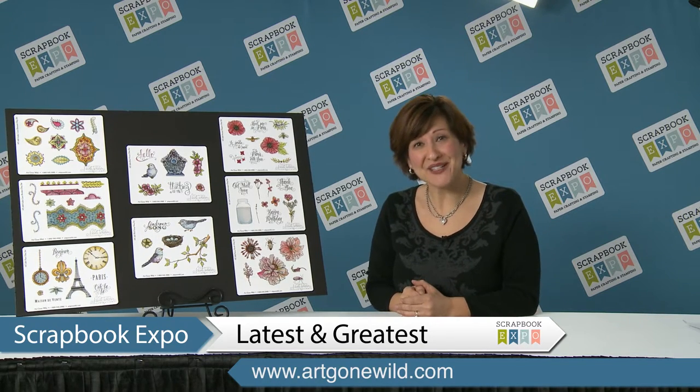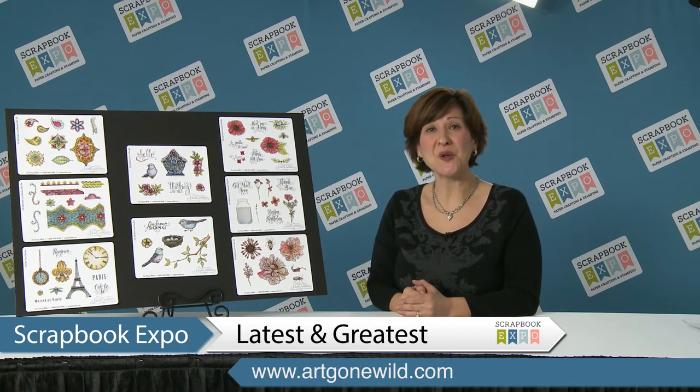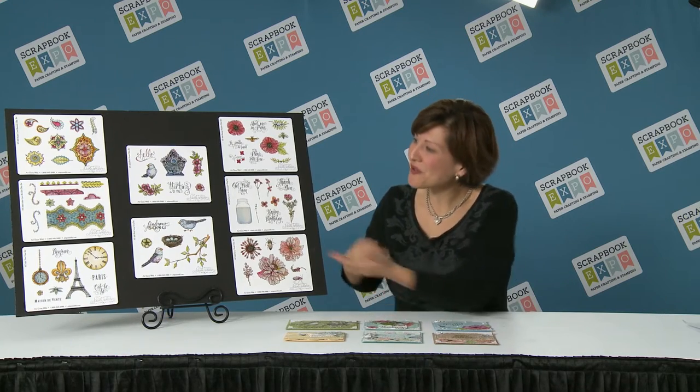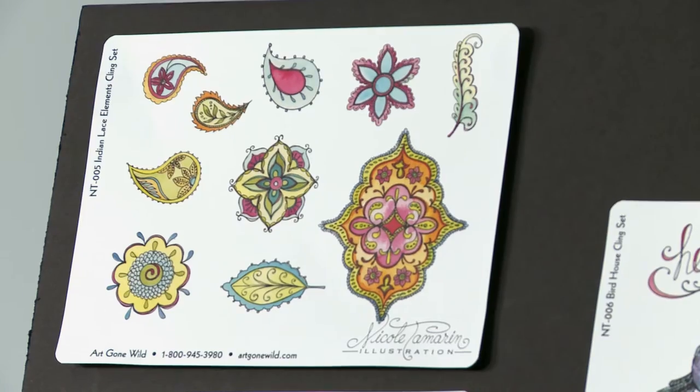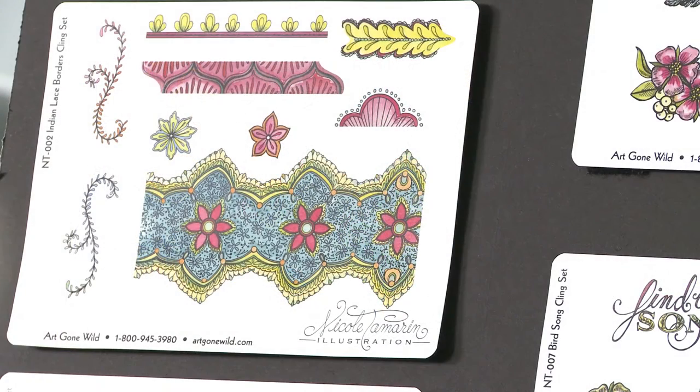Today I'm here to show you our brand new collection by artist Nicole Tamron. These are beautifully detailed stamp images. There are some Indian lace borders — here are the Indian lace elements and below the Indian lace borders. These are all cling stamp sets that will be available starting in February.